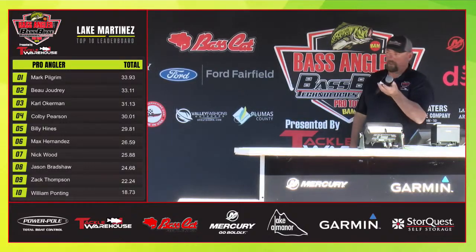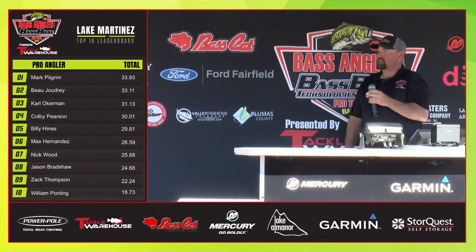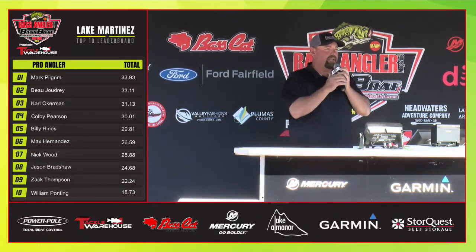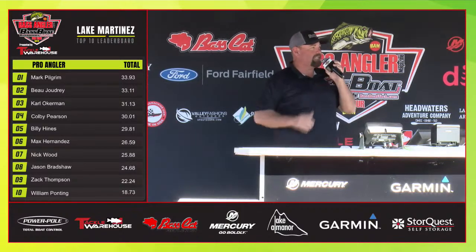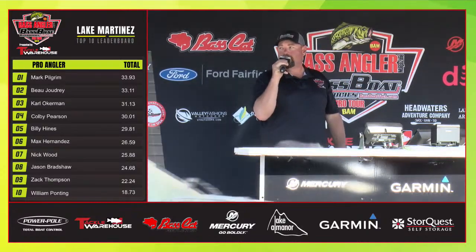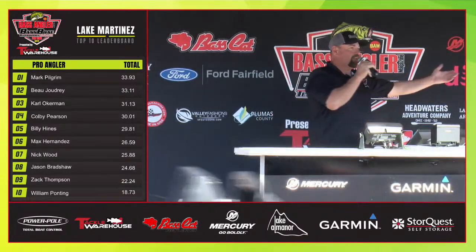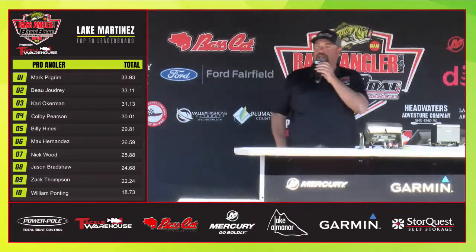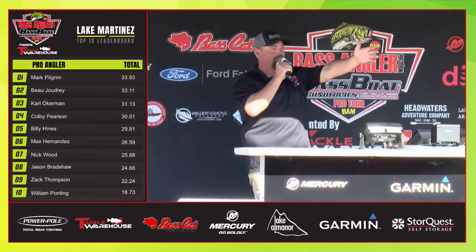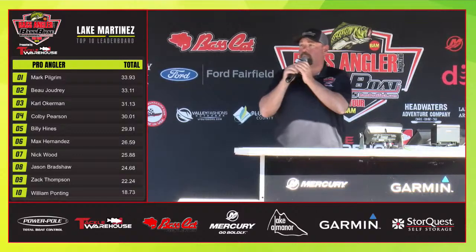We've got a lot of stuff going on. We've got a few more anglers coming in. Thank you guys for coming out — we really appreciate you having us out here at Lake Martinez. Thank you for being such a great lake, taking care of this fishery, and making it something we can absolutely be proud to come out here and fish. These guys have all had a great time. Some of our sponsors that have come out: Garmin, StoreQuest, Bass Cat — thank you for participating. Thank you for showing up as crowd members and supporting all these anglers.